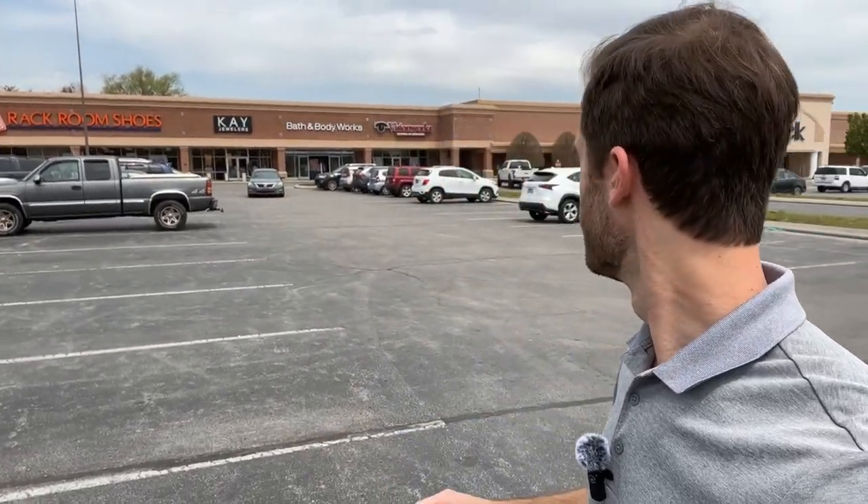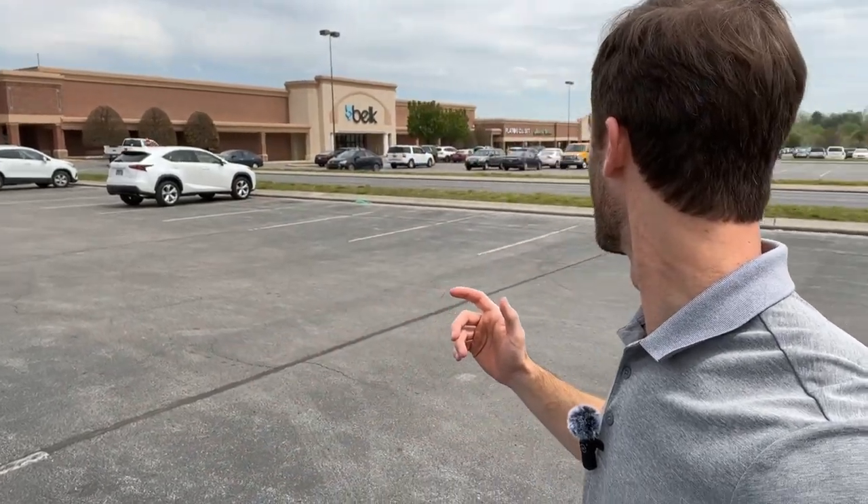This is another one of the shopping areas — there are two major shopping areas in Cookville, plus some smaller ones around. This one has an Old Navy, a TJ Maxx, a HomeGoods, a Hobby Lobby, and the big one is a Belk. There's also a Kay Jewelers, Rack Room Shoes, and Plato's Closet. So there's a bunch of stuff along through here.